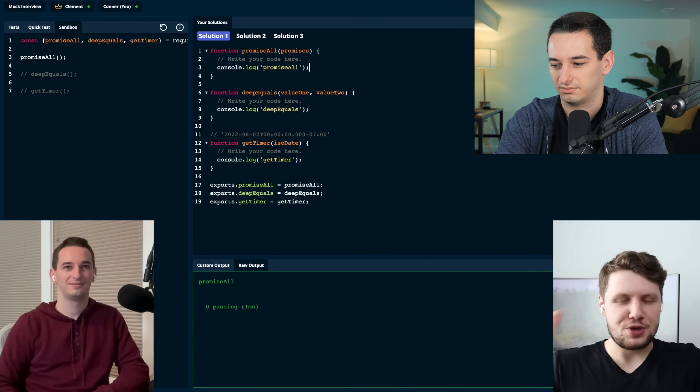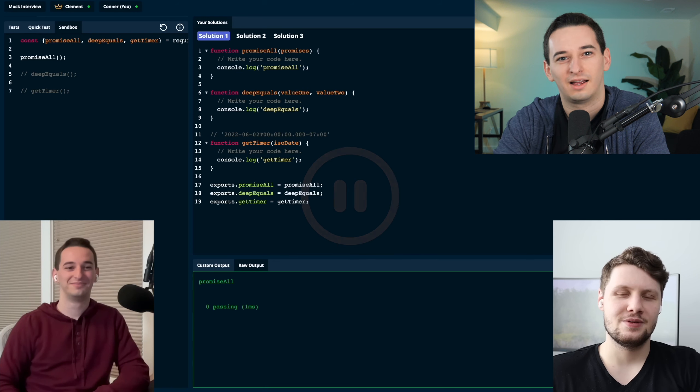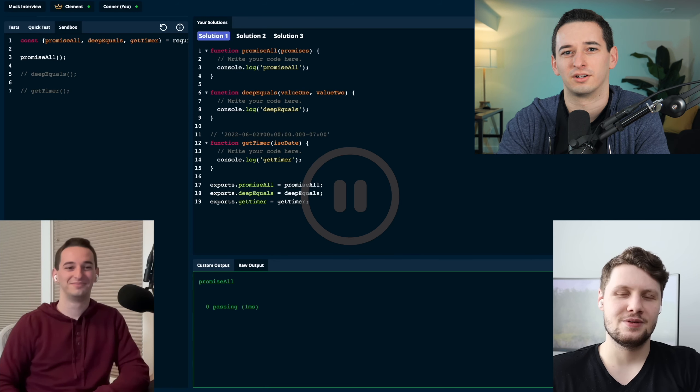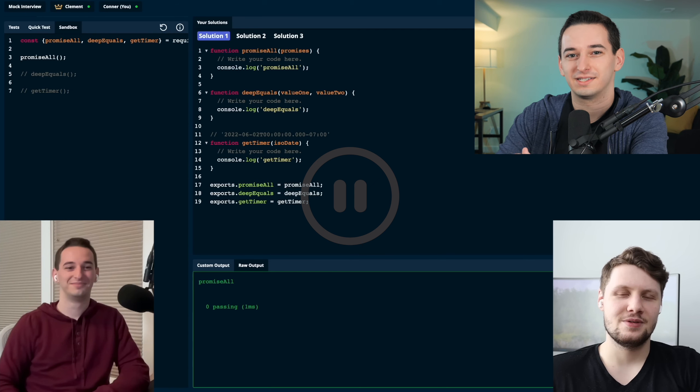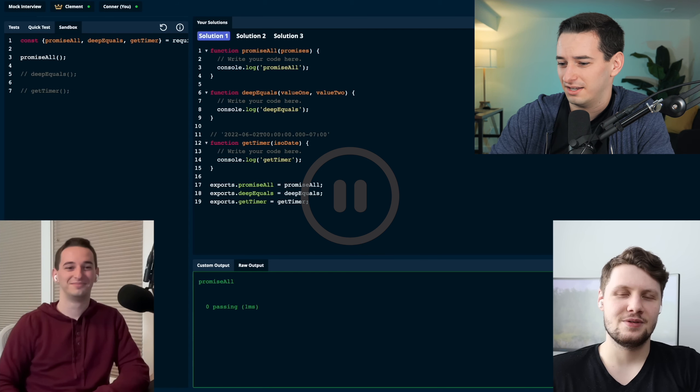Alright Connor, are you ready for this pure JavaScript coding interview? I was not ready. I don't think I've been more nervous before an interview other than this one — I was far more nervous in this mock interview than I've ever been in a real interview. But anyways, let's get going.